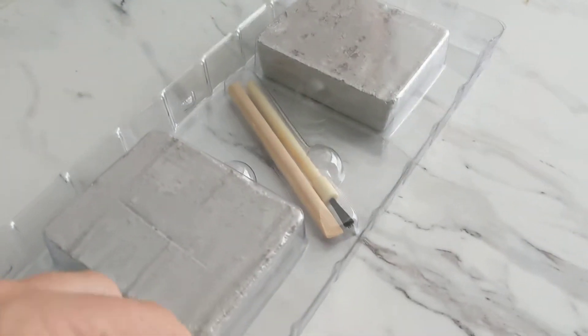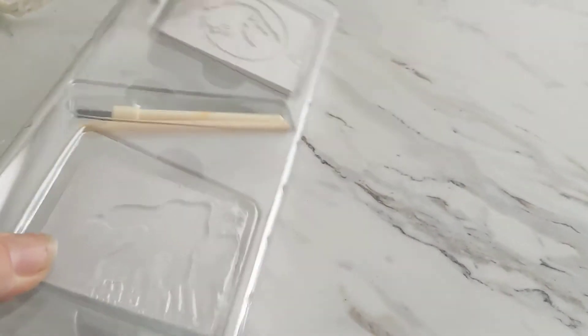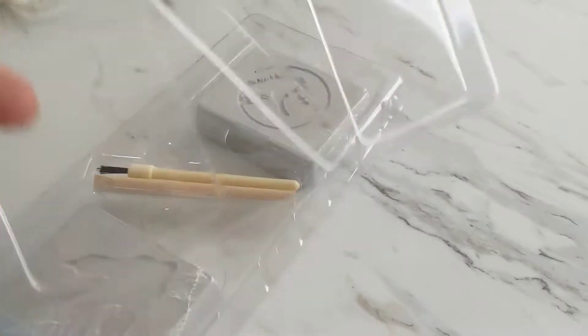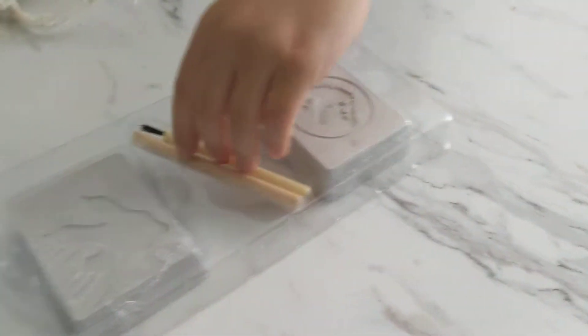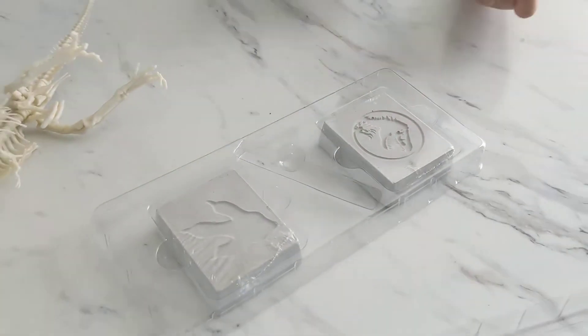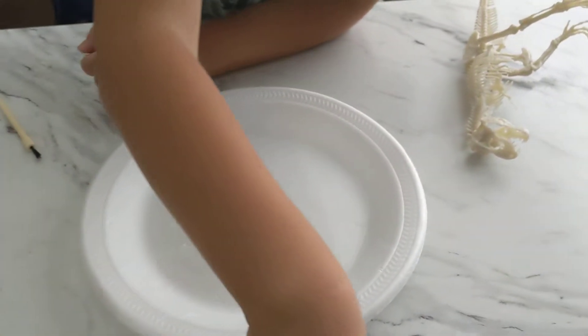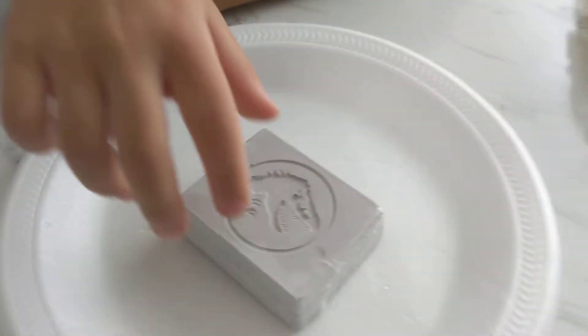Hold on, this is gonna make a mess. Let's go get a plate before you start. We're gonna get a disposal plate. She's got the brush. All right, so we're gonna do this.